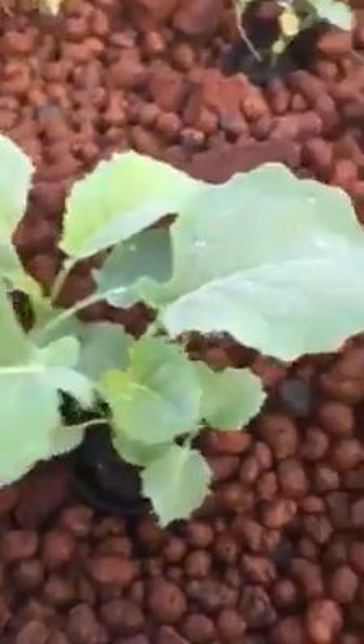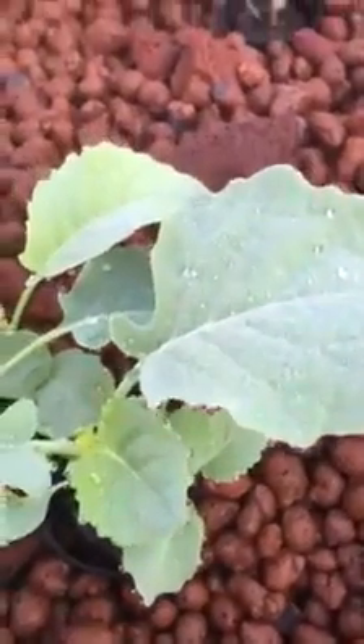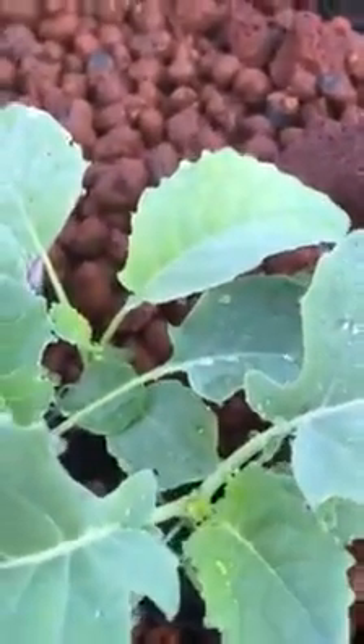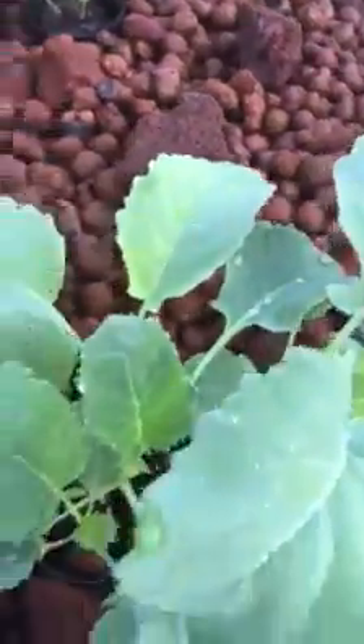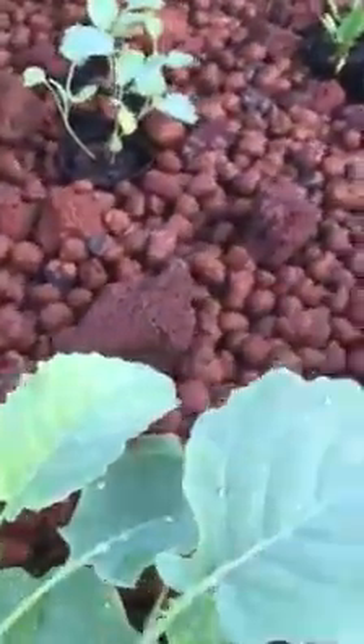These broccoli leaves right here were this big yesterday — I have pictures from yesterday also. So this just confirms that this week I need to go and put the money in and finish my system on one of my off days. It has to be done so I can expand it, because I'm gonna run out of room.